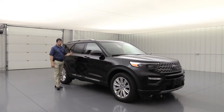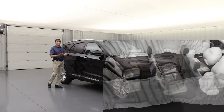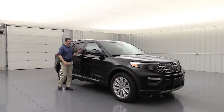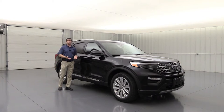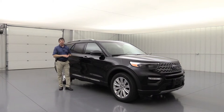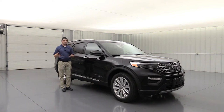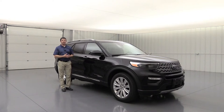Side impact airbags for the driver and front passenger will deploy from the side of those seats in a side collision. You also have the safety canopy airbag with rollover sensors — if you roll the vehicle over, airbags deploy down from the top to protect the glass around the vehicle. After an accident, the SOS post-crash alert system honks the horn and flashes the lights. You also have 911 Assist, so you can Bluetooth your phone in and call 911 directly without relying on OnStar.